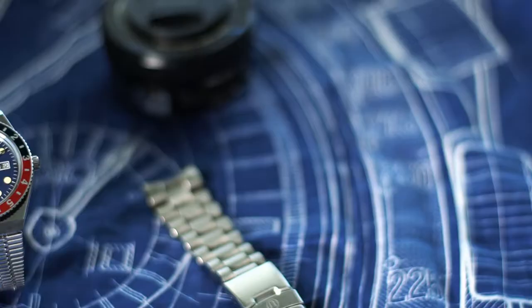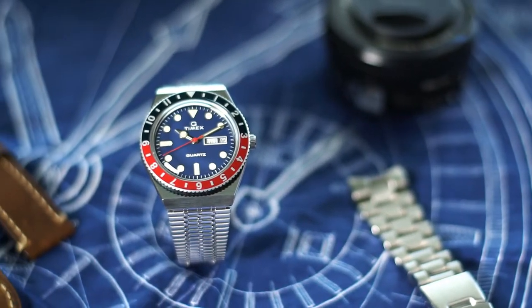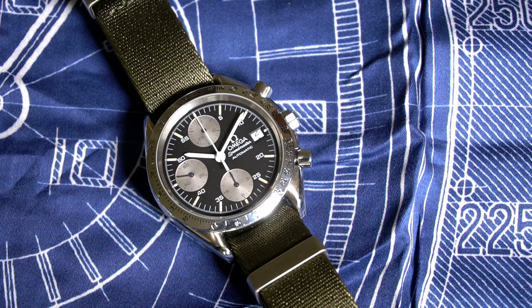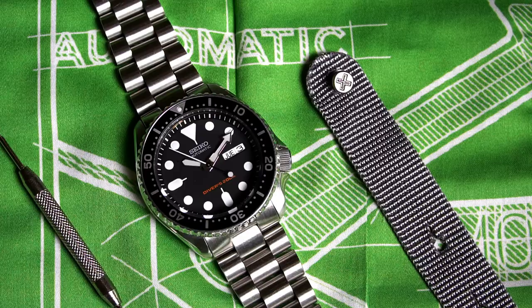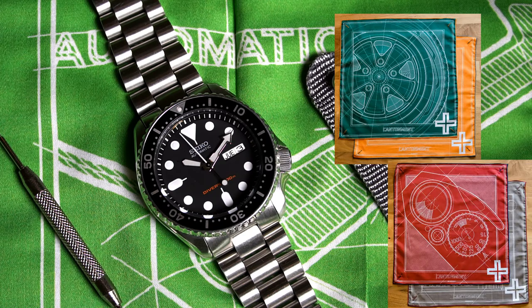This truly is the perfect everyday carry cloth. This particular one is called the Kronos Set, and it features the architectural drawings of two legendary watches — the Seiko SKX and the Omega Speedmaster. However, they also offer two other iterations: the Auto, geared towards car lovers, and the Opto, geared towards camera lovers.